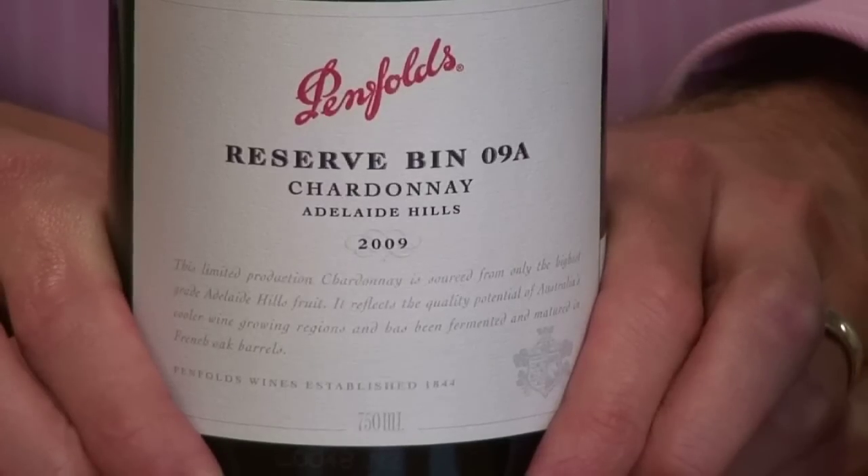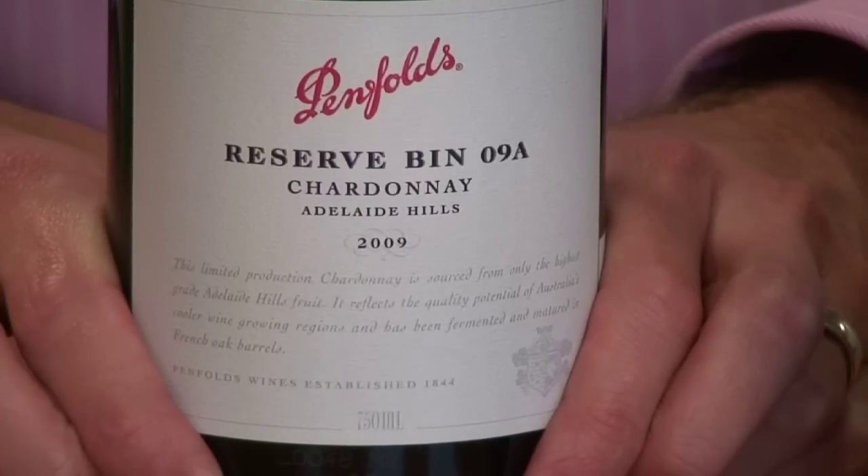Now there's arguments at the very top end of Chardonnay in Australia — who does the best? Is it the Giaconda? Is it the Lewin Art Series? Is it Penfolds Yattarna? You could quite comfortably make an argument that this, the '09A, the Bin A Series, is Australia's best Chardonnay. That's a big call even when Penfolds do one more expensive. But money comes into that equation and this is the cheapest of all of those mentioned — at 90-odd dollars it's not cheap, but it is an awesomely good wine and has been for the last 3-4 years.